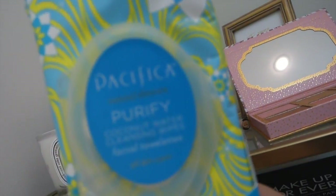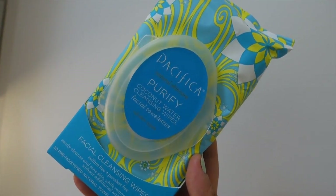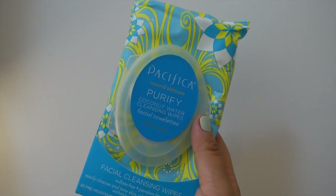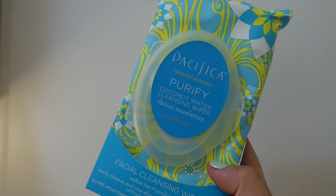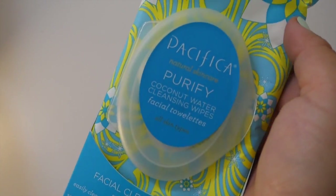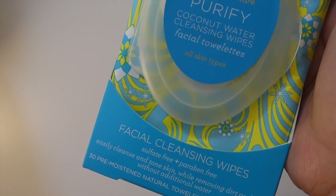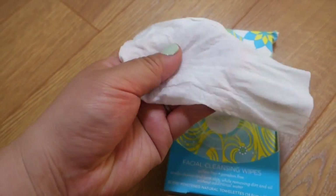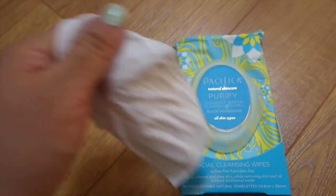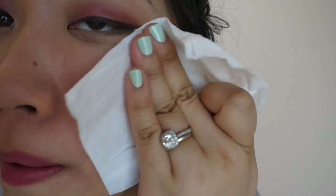The first products are these — the Pacifica Purify Coconut Water Cleansing Wipes. I've seen these all the time in Target and was dying to try them. Pacifica is a natural brand, which I really love. These are their facial cleansing wipes — sulfate and paraben free, 30 sheets, made with coconut water so the smell is so yummy and the moisture is really nice. They take off makeup so beautifully too.